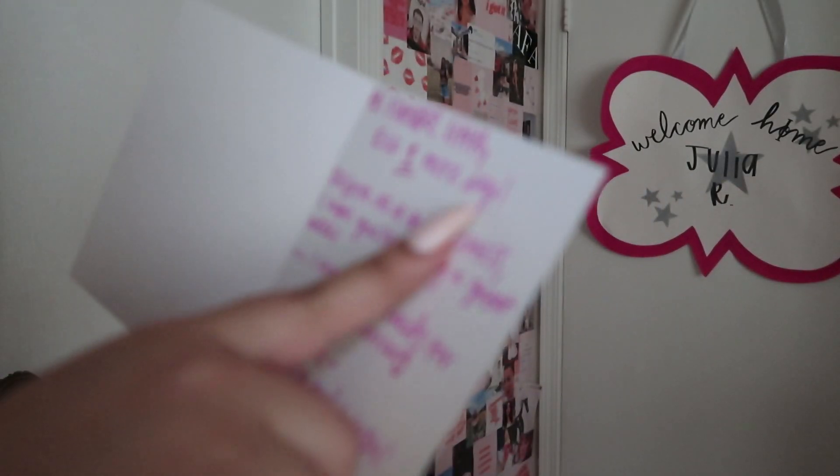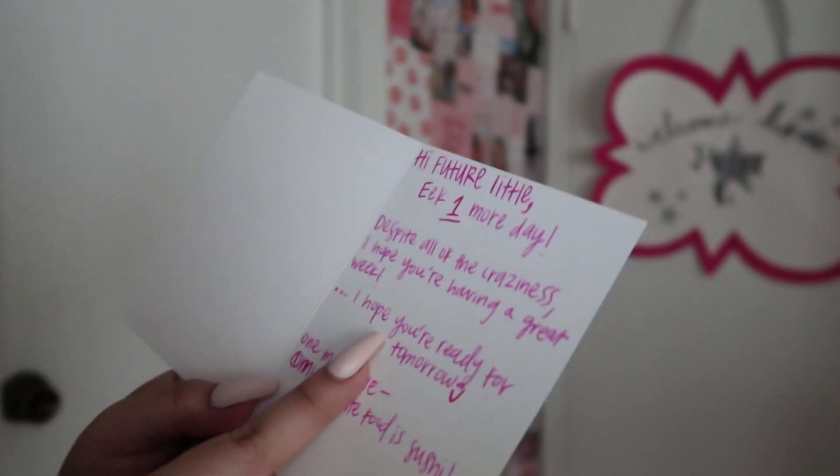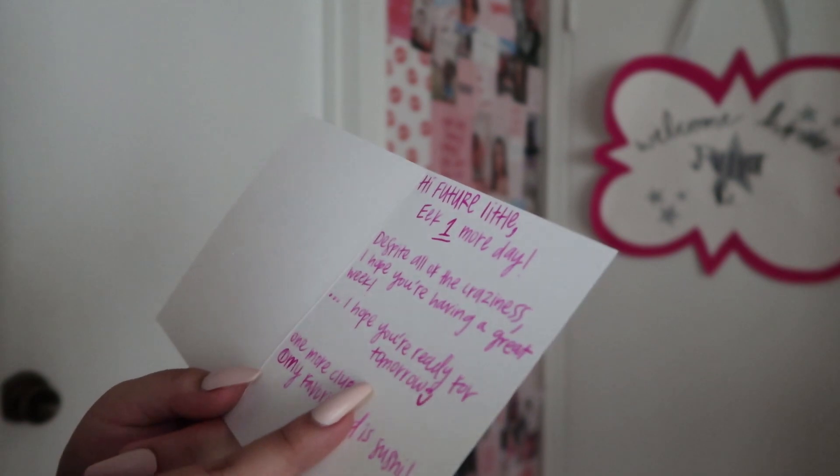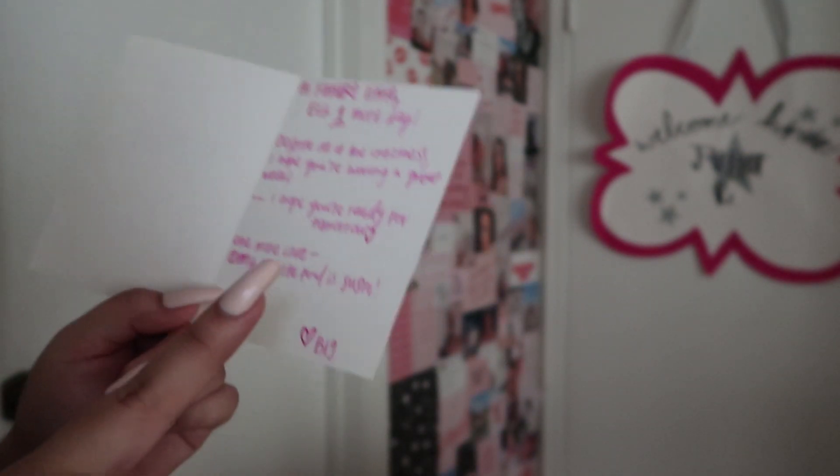My future little, one more day. Despite all of the craziness, I hope you're having a great week. I hope you're ready for tomorrow. One more clue: my favorite food is sushi. Big. The next few clips will probably be the actual big little reveal, and after that I'll show you guys the last few things that I get. I'm assuming I'm still getting my basket. See you guys tomorrow for my big little reveal. I'm so nervous but I'm so excited.